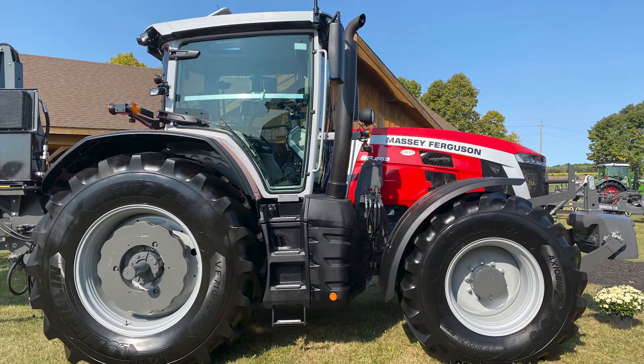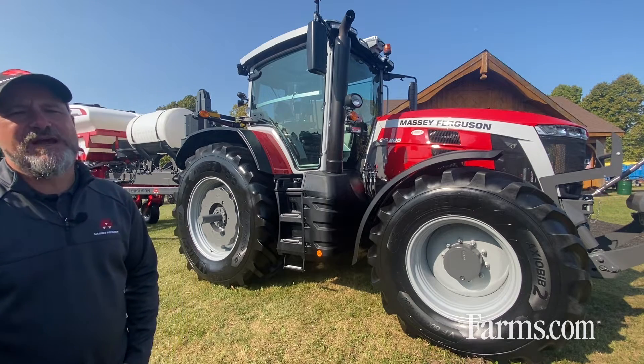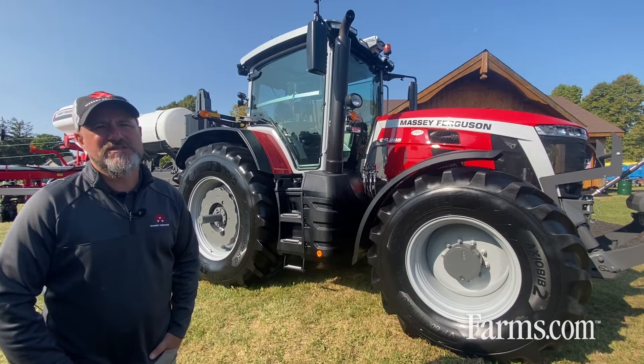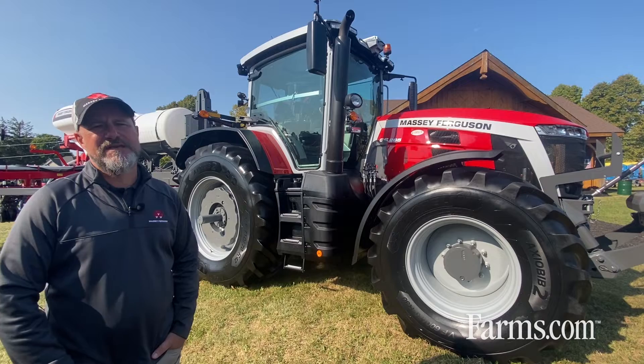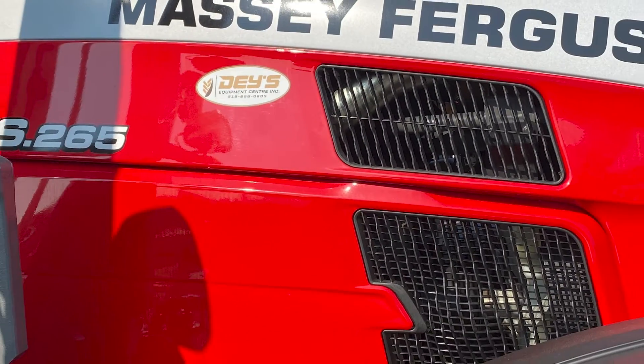One of the main features of our 8S tractor is the Protect U design. We feature a 9.4 inch gap which separates the engine and all of its heat, noise, and vibration from the operator and the operator station.